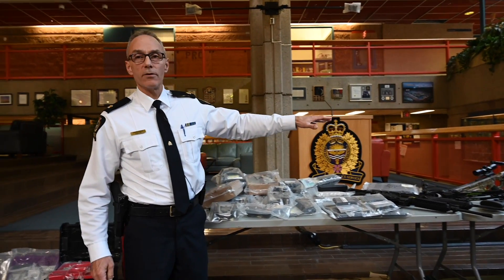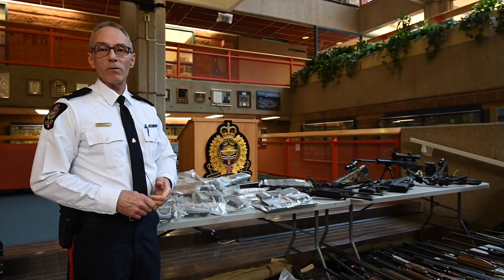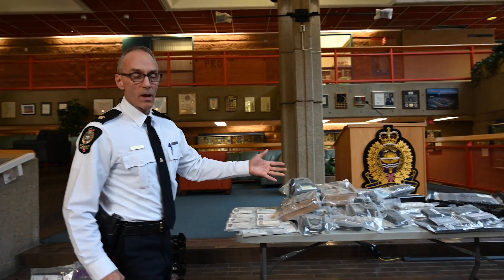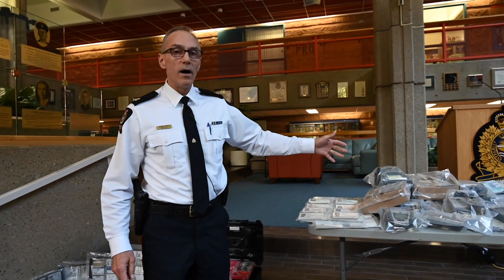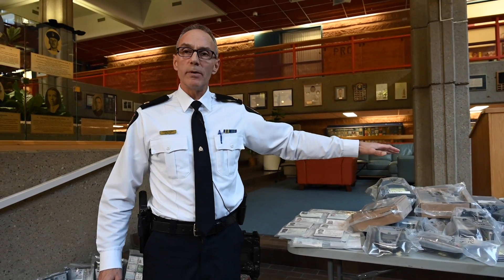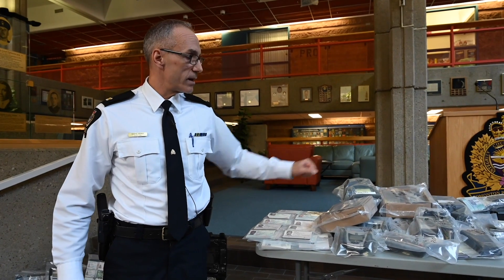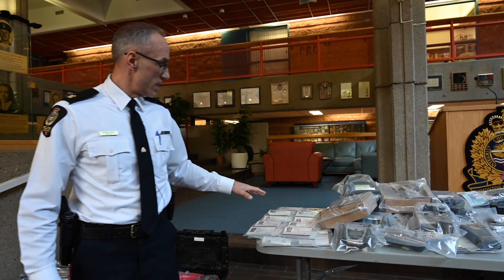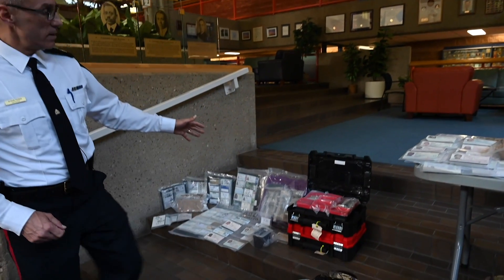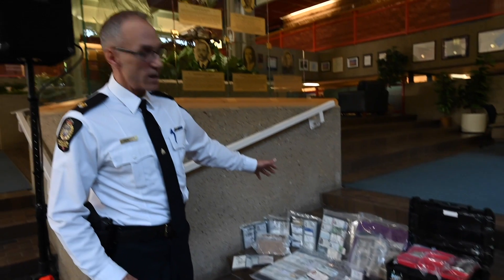Moving across the table, you can see just the extent of the firepower and weaponry that was seized. Coming in behind me, you'll recognize on the table point of sale terminals, skimming equipment, credit card type point of sale terminals, and passports. Coming down further you'll recognize a lot of the common identification that most people carry in their wallets.